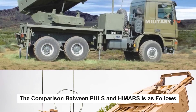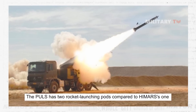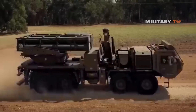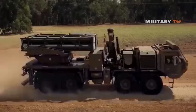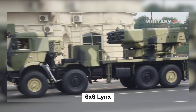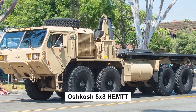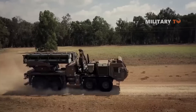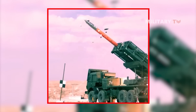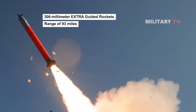In brief, the comparison between PULS and HIMARS is as follows. By default, PULS has two rocket-launching pods compared to HIMARS's one. Once fired, a new pod can be replaced in under 10 minutes. Unlike HIMARS, PULS is solely a launcher that can be attached to a range of vehicles, allowing customers to incorporate it into their existing logistics. The original version of PULS was the 6x6 Lynx multiple rocket launcher truck. The IDF's artillery division uses PULS on Oshkosh 8x8 trucks known as Le Havre. PULS has the ability to hit targets at greater distances by mounting two pods, each with four 300mm Extra guided rockets with a range of 93 miles.